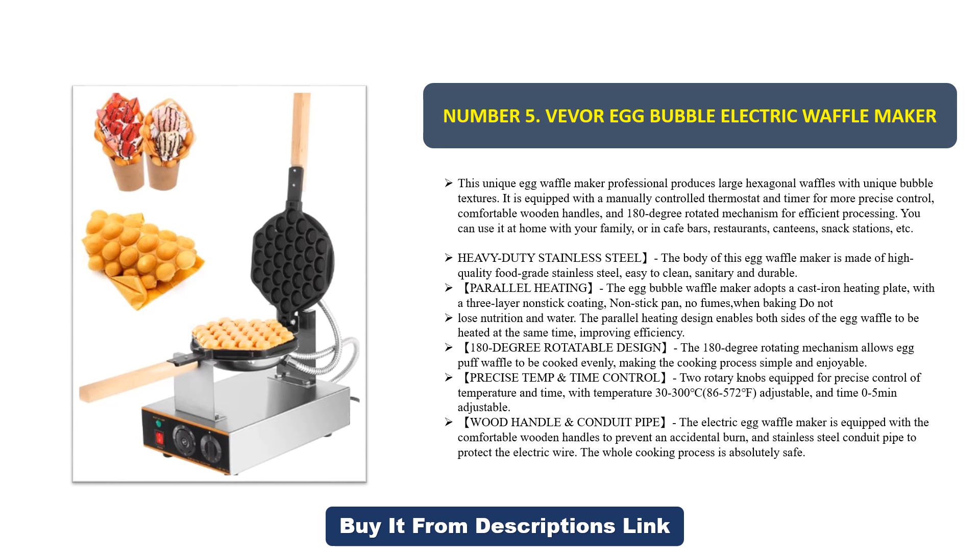Heavy-duty stainless steel: the body of this egg waffle maker is made of high-quality food-grade stainless steel — easy to clean, sanitary, and durable. Parallel heating: the egg bubble waffle maker adopts a cast iron heating plate with a three-layer non-stick coating. The non-stick pan produces no fumes when baking and does not lose nutrition or moisture.